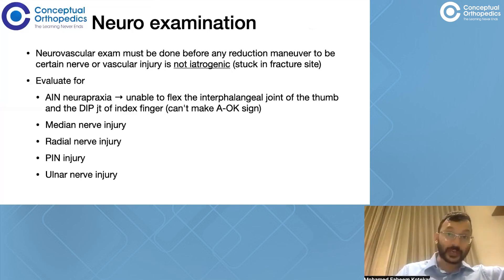The two examinations that will make our approach more structured happen to be the neurovascular examination. These fractures are commonest around five to eight years of age, and it is very difficult to do a neuro or vascular examination for these children. Even so, a neurovascular exam must be done before any reduction maneuver and must also be documented. Checking for both nerve injury as well as vascular injury is important, because we could also be dealing with an iatrogenic neurovascular injury when a structure gets tethered or stuck in the fracture site.